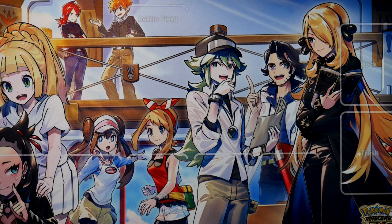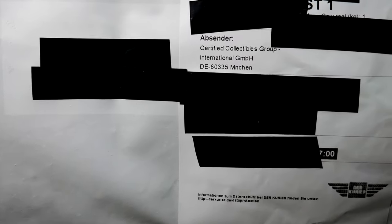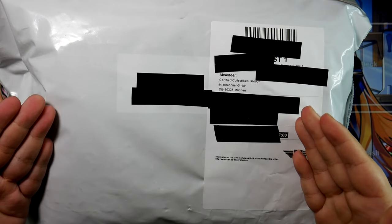How's it going everybody, Ben from BudgetPokemon here and in this video I have this for you. If we just look at the sender of this package, it's Certified Collectibles Group, also known as CGC.